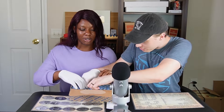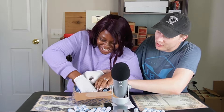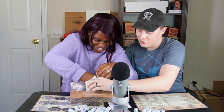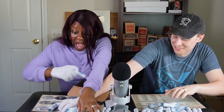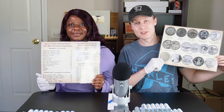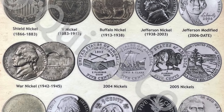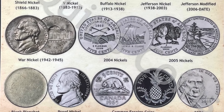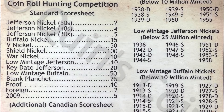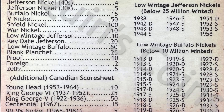We're grabbing our rolls — 25 apiece. Now we're going over the rules of today's competition using the Quinn's Coins nickel roll hunting place mat. Across the front side we have all the different types of nickels you can find in your nickel rolls, and flipping it over to the back side we have the score sheet, which we'll use to rate today's box and see who comes out on top based on the point system we made.